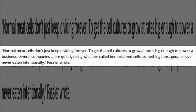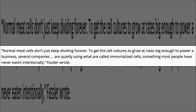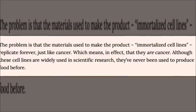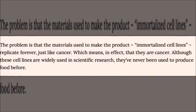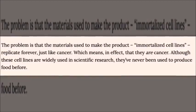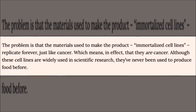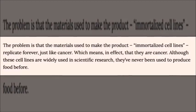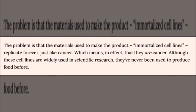Normal meat cells don't just keep dividing forever. To get cell cultures to grow at rates big enough to power a business, several companies are quietly using immortalized cells — something most people have never eaten intentionally. While immortalized cell lines are a staple of medical research, they are technically pre-cancerous and can be fully cancerous at times. Industry insiders are confident these products pose no risk, but it's not difficult to see how people might be put off by the thought of eating a glorified tumor.